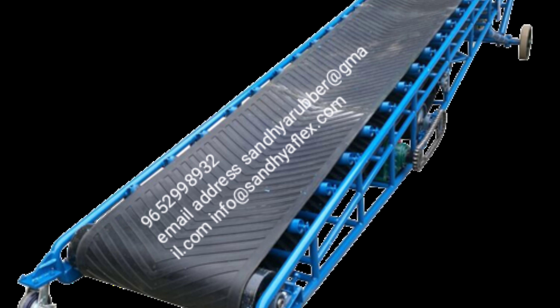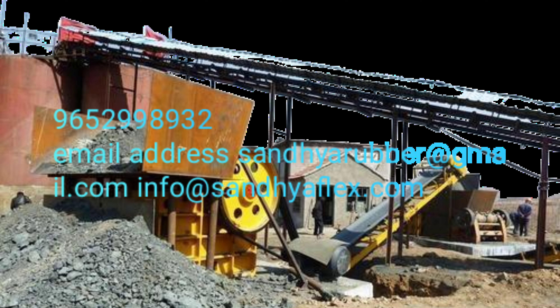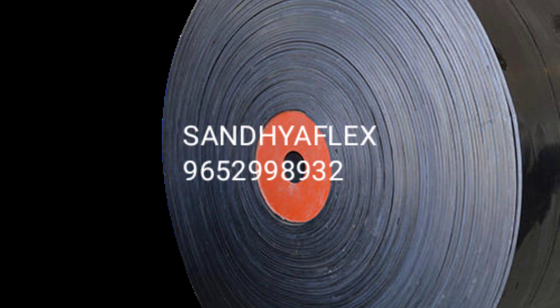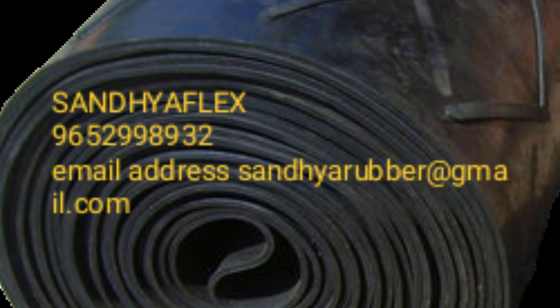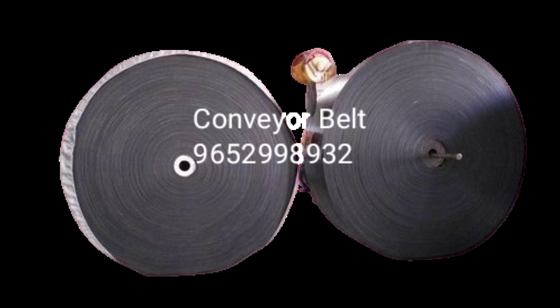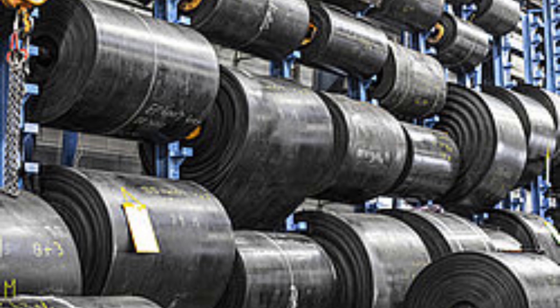Modular belt conveyors are well suited for applications that involve travelling around corners. In fact, they can travel straight, go around a corner, and incline and decline using a single belt and the same motor all throughout. Technically, other types of conveyors can also accomplish this, but only with much customization and additional cost.